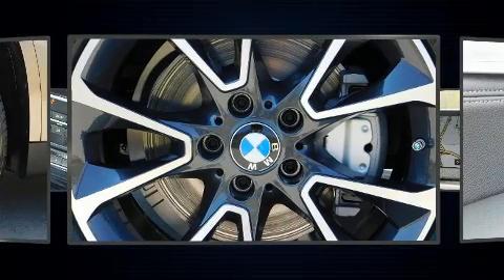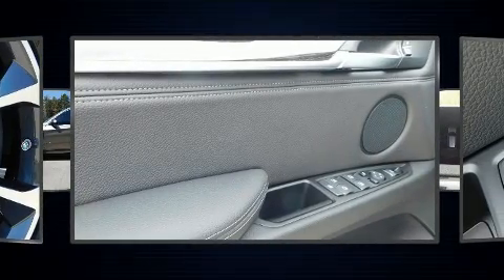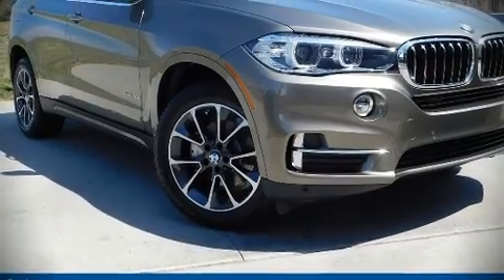In the event of a rollover collision, side-curtain airbags provide additional protection for outboard-seated passengers. Our knowledgeable sales staff is available to answer any questions that you might have.